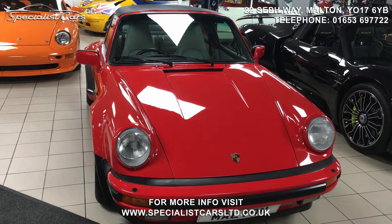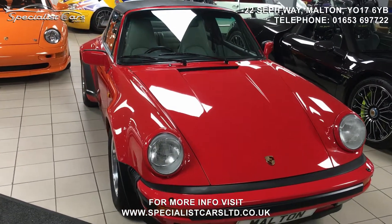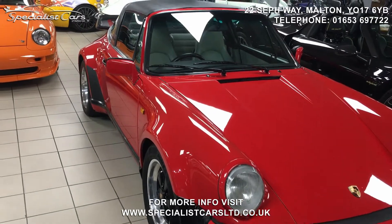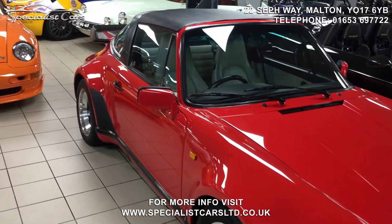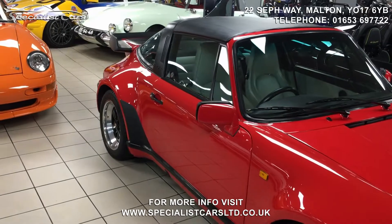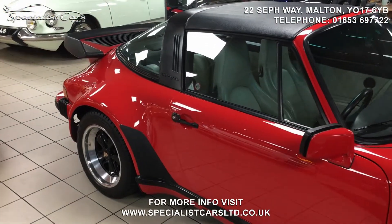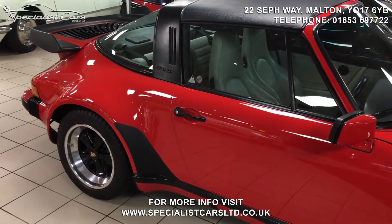Just 75 Supersports were made and they're also known as Supersport equipment which is the SSE or Turbo Look cars, and they were made for the UK. They received the 930 Turbo's wide body, as you can see here at the flared wheel arches. It's also got a turbo rear spoiler and 16-inch alloys and upgraded turbo brakes and suspension.